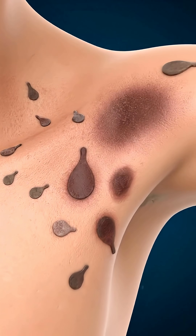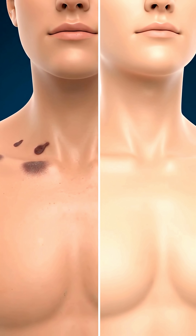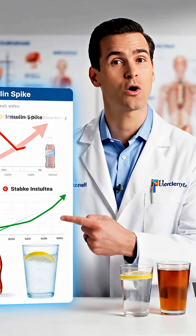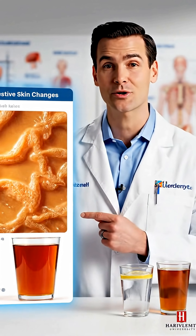Skin tags with dark patches signal metabolic dysfunction. Mayo Clinic notes this combination needs medical evaluation. Cut sugary drinks and choose water or unsweetened tea — a Harvard strategy that reduces insulin burden effectively.